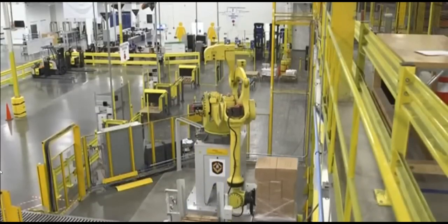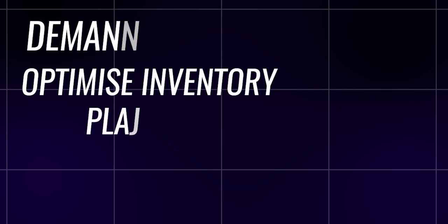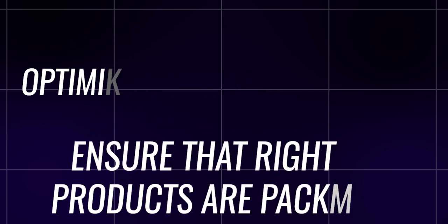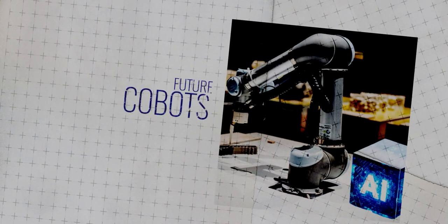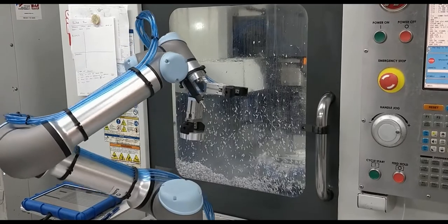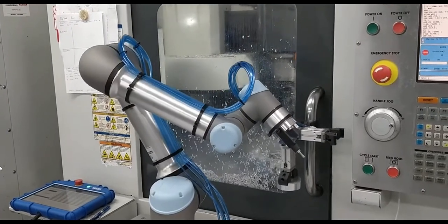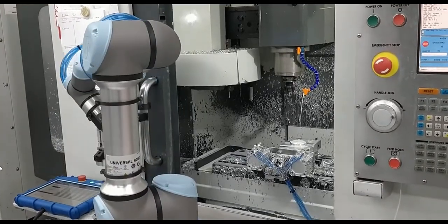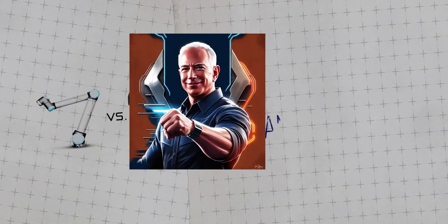Advanced AI and machine learning play a critical role in making these robots more intelligent and autonomous. By leveraging data from millions of transactions, these systems can predict demand, optimize inventory placement, and ensure the right products are picked and packed efficiently. Future co-bots — collaborative robots — are designed to work alongside human workers, enhancing their capabilities rather than replacing them. These co-bots can take on repetitive or hazardous tasks, freeing up human workers to focus on more complex and creative aspects of their jobs. The synergy between humans and robots creates a safer and more productive work environment.